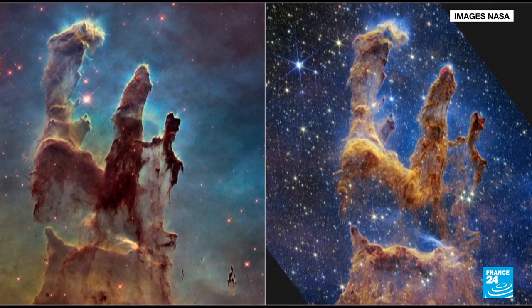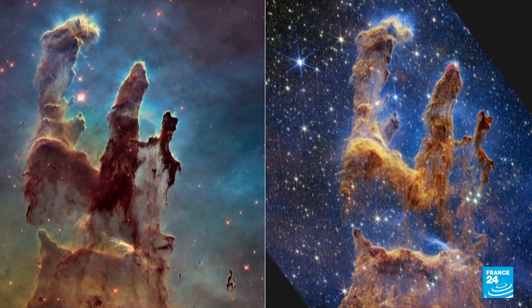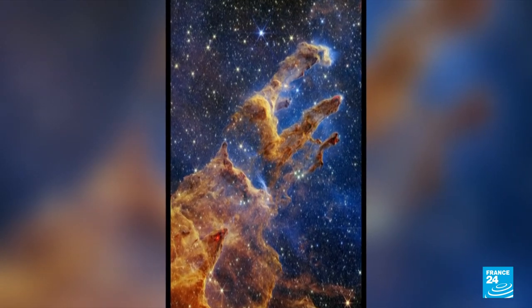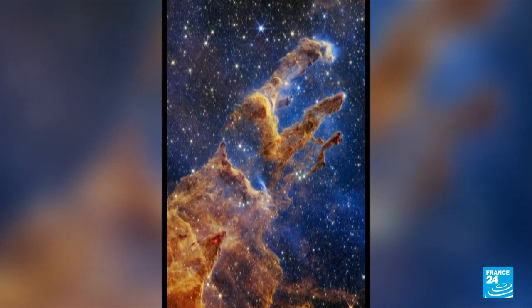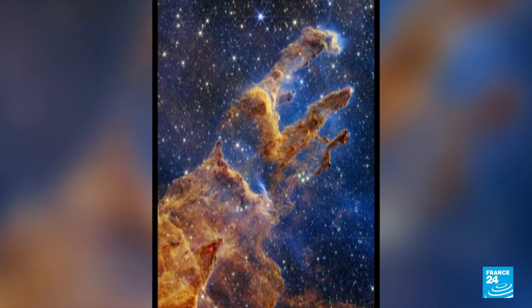Thanks to its infrared capabilities, the James Webb can peer through the cloudy swirls of gas which form columns and capture wavelengths invisible to the naked eye, showing more clearly than ever before the red dots around the pillars — young stars in the process of forming.